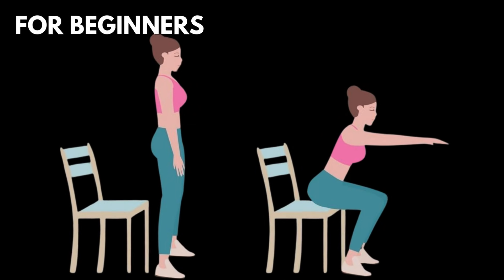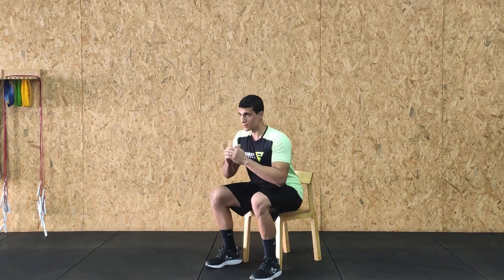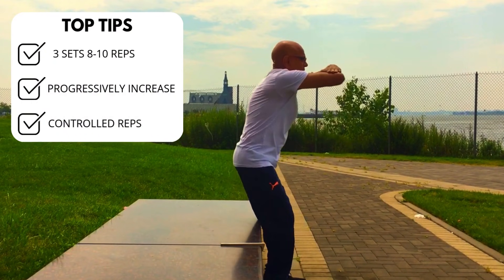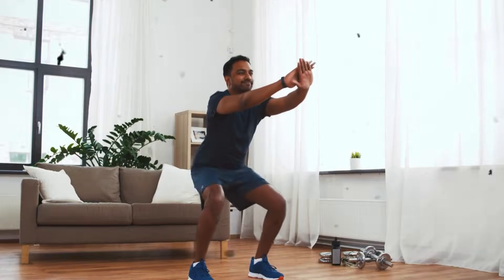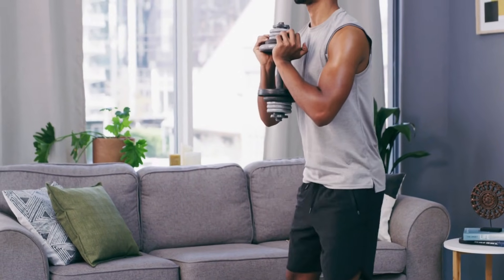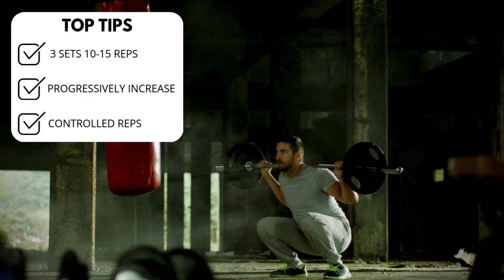For beginners, it's advisable to start with supported squats using a chair. Stand with your back facing a chair, feet shoulder-width apart, slowly lower yourself until your buttocks touch the chair, then push back up to standing. Focus on keeping your chest up and back straight to engage the core throughout the movement. Start with three sets of eight to ten repetitions. As you gain confidence and strength, progress to traditional squats — lower your body until the thighs are parallel to the floor, then rise back up. Advanced individuals can add weights like dumbbells or a barbell, aiming for three sets of 10 to 15 repetitions.